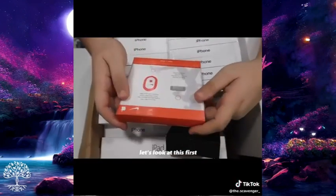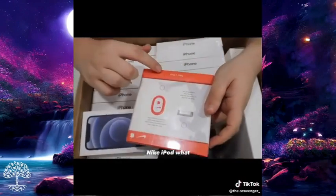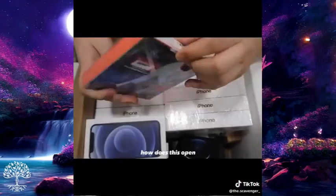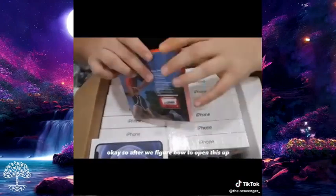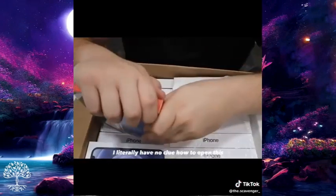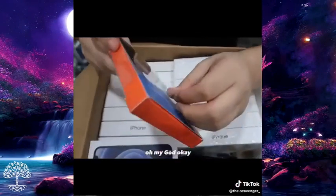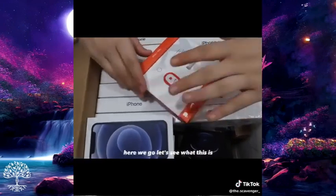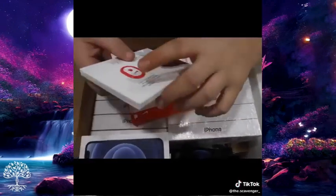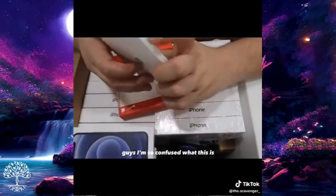Let's look in the box and see what we got. These boxes are weird — let's look at this first. It's a Nike Apple something — a Nike iPod. I have no clue how to open this. I opened it — it says Nike iPod. This is an iPod that fits in your Nike shoe. I'm so confused about what this is.